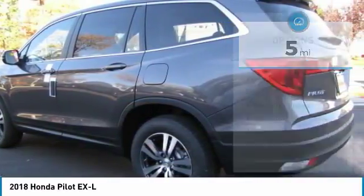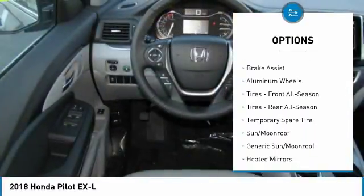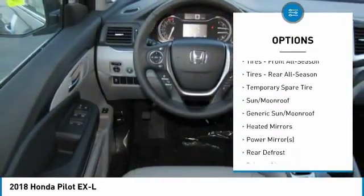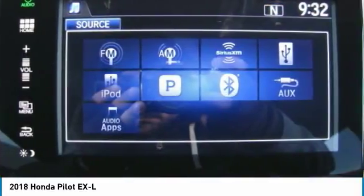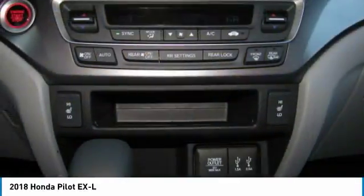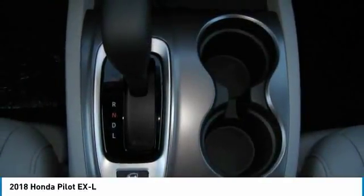Here are some of this vehicle's great options: anti-lock braking system, power passenger seat, power liftgate, keyless entry, all-wheel drive, steering wheel audio controls, leather-wrapped steering wheel, Bluetooth, power steering, adjustable steering wheel. Come take a test drive today.